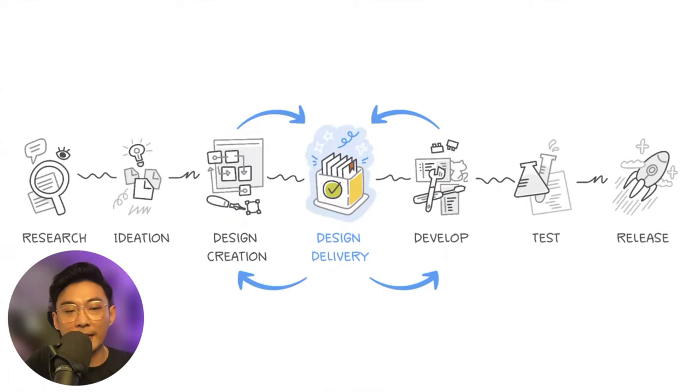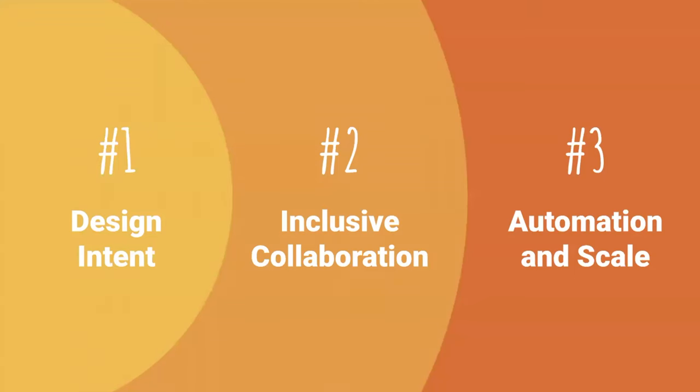At Zeppelin, we think of design delivery in three parts. The first is all about design intent — communicating the design intent to everybody and establishing what you're actually building. The second is inclusive collaboration. It's not just your designers and developers; it's other people on your team like QAs, PMs, and copywriters who need a safe spot to actually start collaborating. And lastly is automation and scale — how can we get design systems early on to developers and other disciplines to actually scale as the product matures and grows?